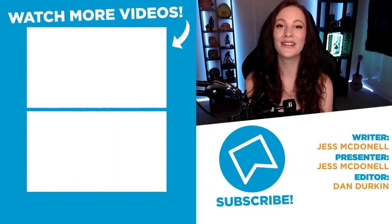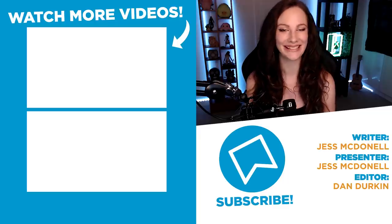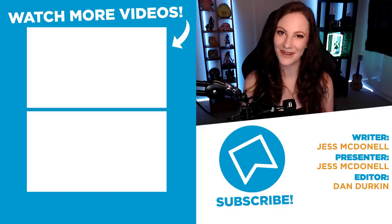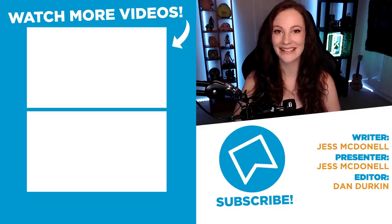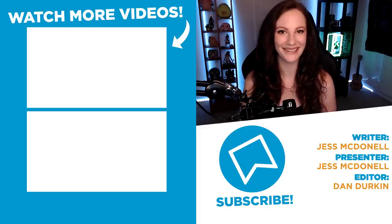That's the end of our list, but if you can think of any other pointless details in recent video games that blew your mind, be sure to let me know down in the comments. As always, I've been Jess from WhatCulture. Thank you so very much for hanging out with me. You can stop by my Twitter account and say hi, where I'm at JessMcDonnell, but make sure you stay tuned to us here for plenty more gaming goodness.